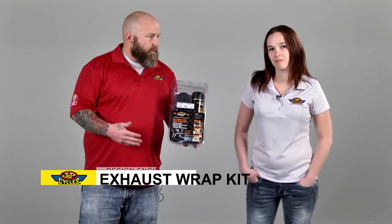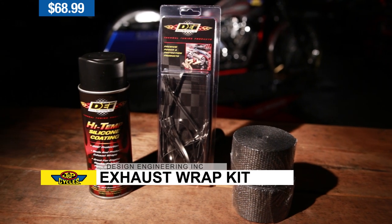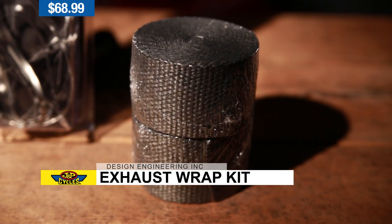As far as gifts under $100, this exhaust wrap kit is a good one if you're looking to give somebody something for their bike. Almost anybody who has a motorcycle could use this — it will definitely toughen up their bike. This is an old-school hot rod look that's been around for a long time, and it also works. So it's form and function.